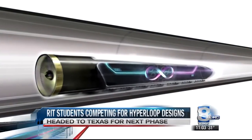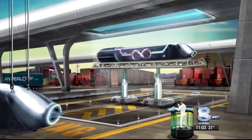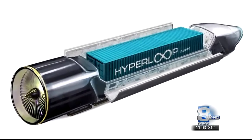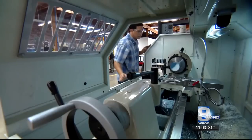This is the Hyperloop — a high speed transportation concept that's inching closer to reality. At a top speed of 760 miles per hour, capsules will carry people and cargo between LA and San Francisco in just 35 minutes. Elon Musk and his company SpaceX believe it can be done using affordable and clean technology.